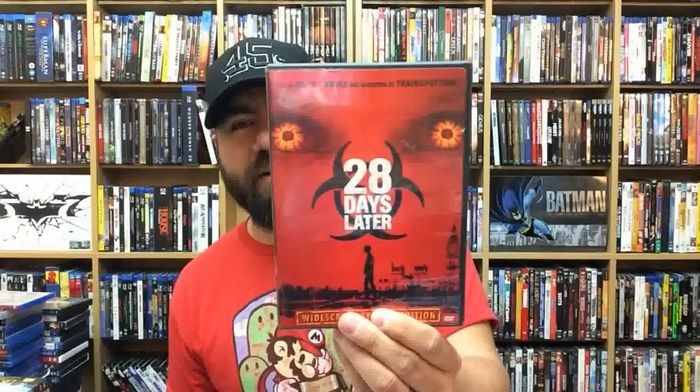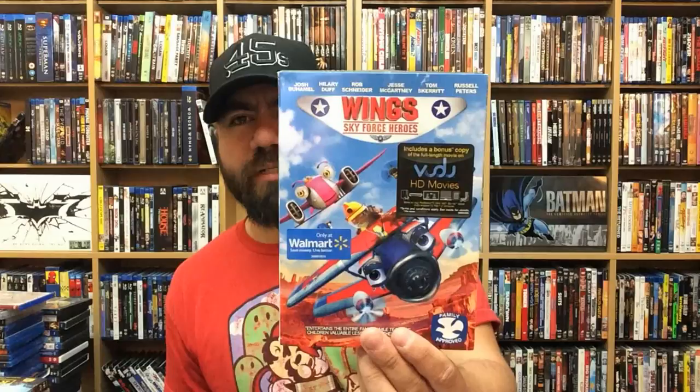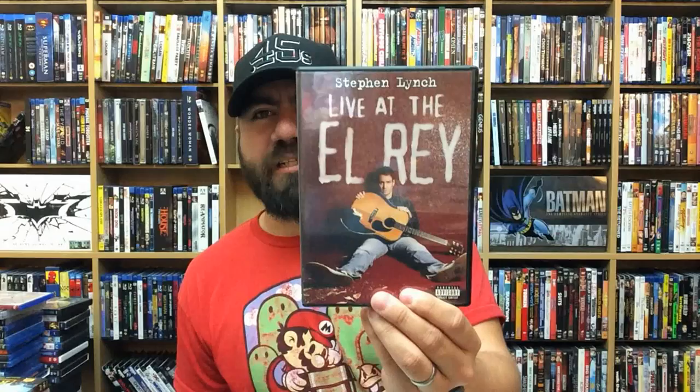28 Days Later — don't need to say more. Wings: Sky Force Heroes — my son liked it. Stephen Lynch Live at the El Rey. Stephen Lynch is a comedy musician — one of the funniest people I have ever heard, one of my favorite comedians of all time. He's been on Broadway — I believe he did a Broadway version of The Wedding Singer. I've seen him once — hysterical.